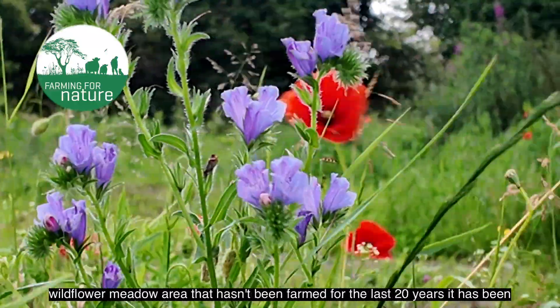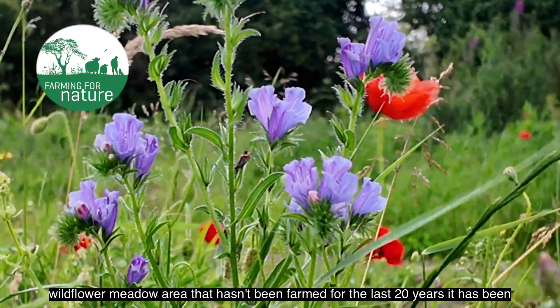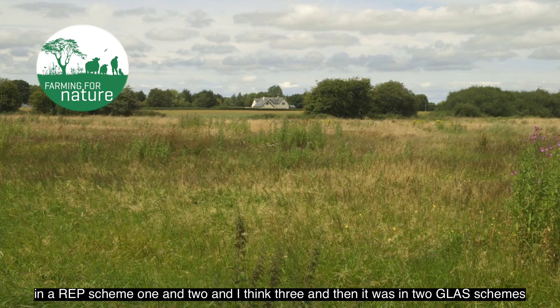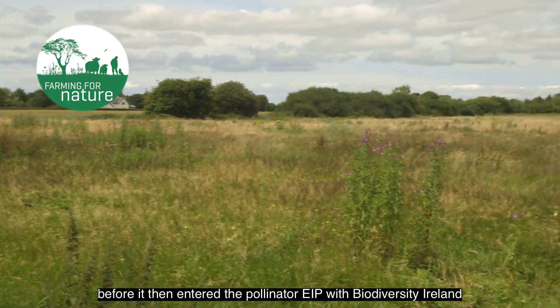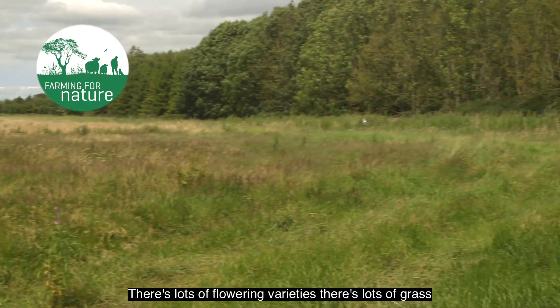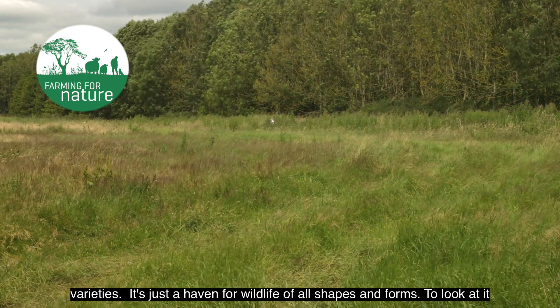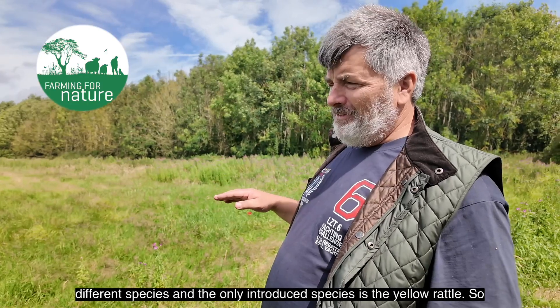Standing looking into the wildflower meadow area that hasn't been farmed for the last 20 years. It has been in a REPS scheme — one, two, and three — and then in two GLAS schemes before it entered the Pollinator EIP with Biodiversity Ireland. There are lots of flowering varieties and lots of grass varieties. It's just a haven for wildlife of all shapes and forms. To look at it looks like a field of weeds, but actually when you go through it there are lots of different species.